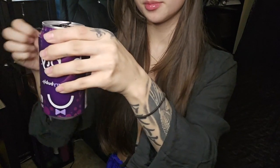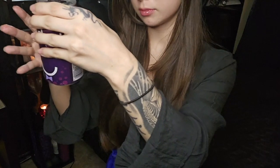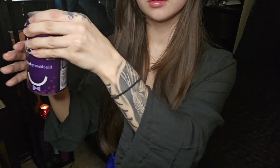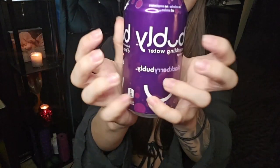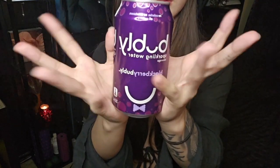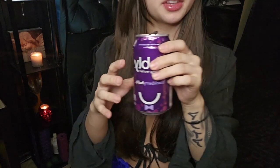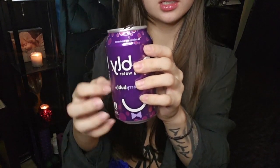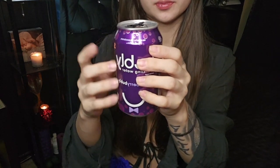Oh my gosh, oopsie. I'm just wetting all my filming equipment. It tastes cold... actually it tastes pretty flat and warm. So I think I'll stick to regular water.